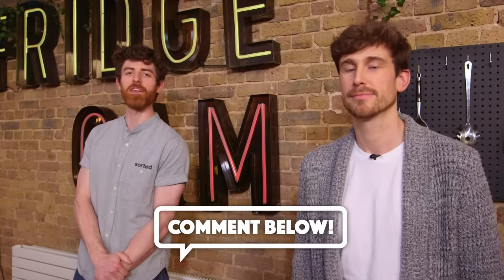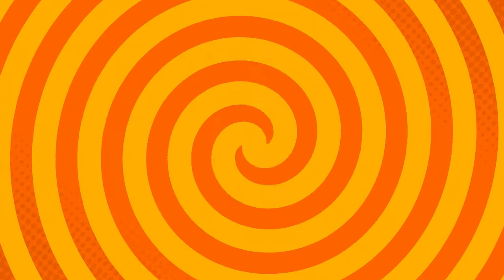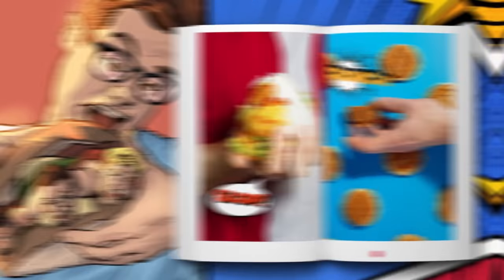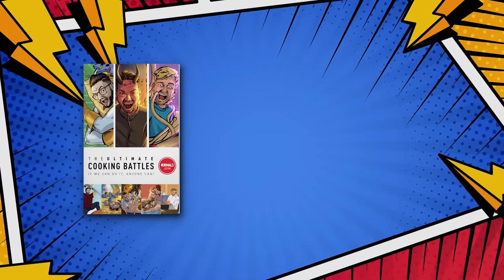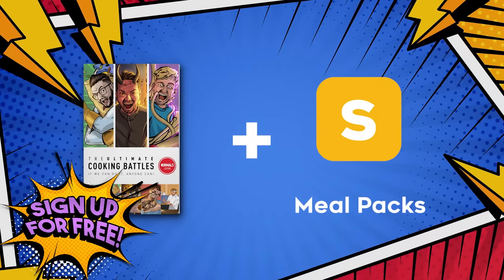I have been so happy today. Over to you guys — did you like any of those ingredients? Did you think they were pretentious? Comment below, let us know. Let us know what ingredients we should review next in the comments. Join in the conversation over on Twitter with the hashtag Sorted Pretentious. We have a juggernaut of a cookbook on the way — The Ultimate Cooking Battles Normals Edition features fantastic recipes from our battle videos. Sorted Club members can pre-order a copy now with a discount.